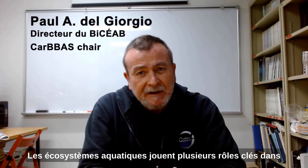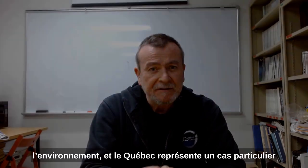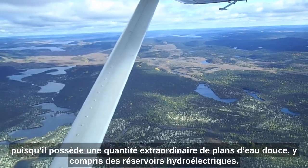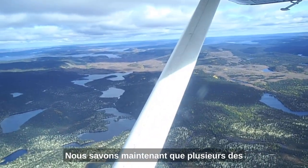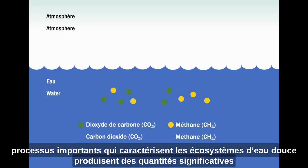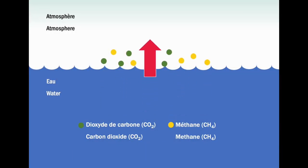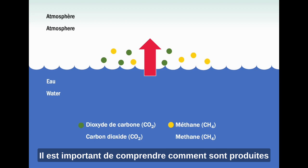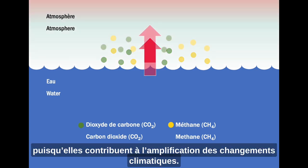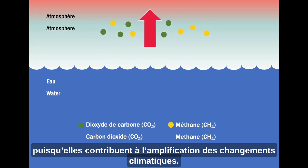Aquatic ecosystems play many key roles in the landscape, and Quebec has an extraordinary abundance of fresh waters, including many hydroelectric reservoirs. We now know that among many important processes, these freshwater systems produce significant amounts of carbon dioxide and methane. It is important to understand these greenhouse gas emissions, particularly those from hydroelectric reservoirs, because these contribute to climate warming.